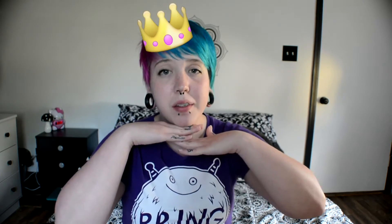Hey guys, it's me the Pizza Princess, and today I'm going to be doing an unboxing video for the company called Treats. Treats is a subscription box that sends you different snacks from all over the world each month.